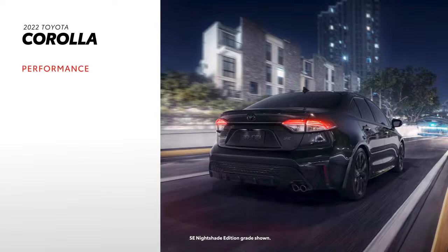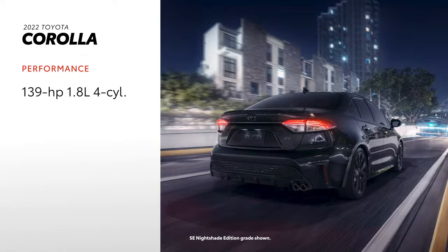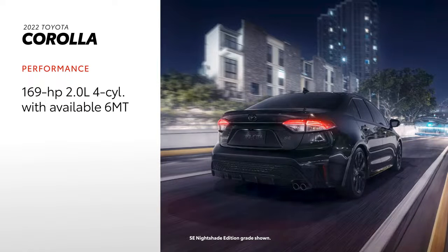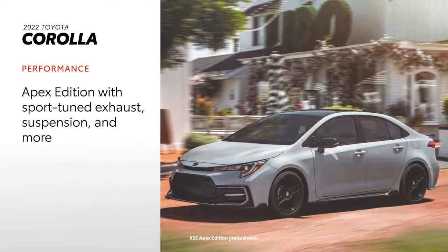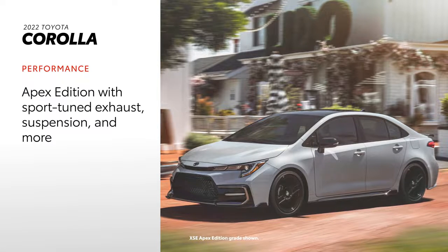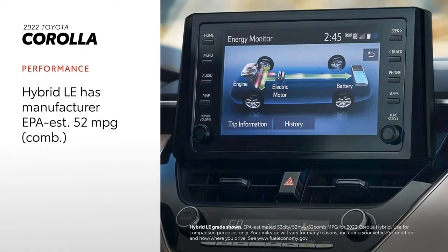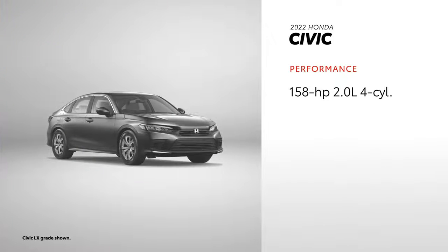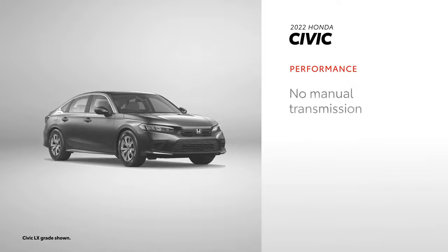For 2022, Corolla continues to offer a choice between three powertrains — four counting the available manual transmission option. First, there's the 1.8-liter engine on L grades, paired with a continuously variable transmission. Next, the 2-liter engine on S grades offers added power and can be paired with a six-speed manual transmission, or a CVT that uses a unique physical first gear and paddle shifters for a more engaging drive. The Apex Edition takes performance to another level with its sport-tuned exhaust and suspension, lightweight wheels, and other sporty features. Corolla Hybrid offers smooth and responsive acceleration from its electric motor, with an EPA-estimated 52 miles per gallon combined rating. Like the previous generation, Civic comes with a 158-horsepower engine standard, but the turbocharged option now offers 180 horsepower. Regardless of grade, all Civic models use a continuously variable transmission, and there are no hybrid models available.